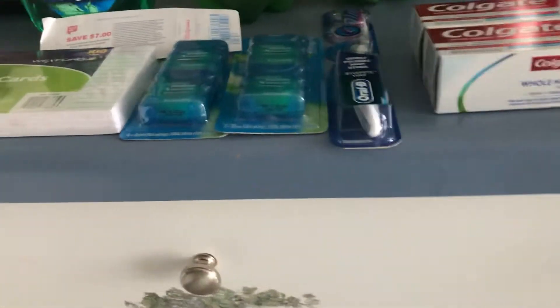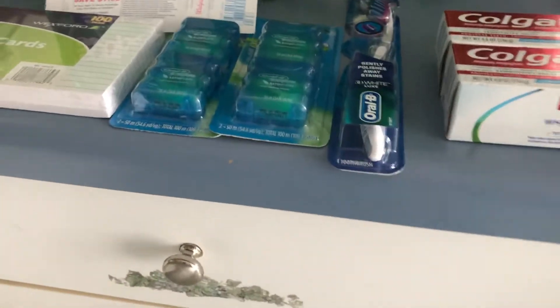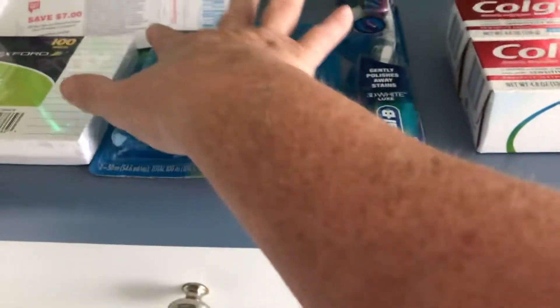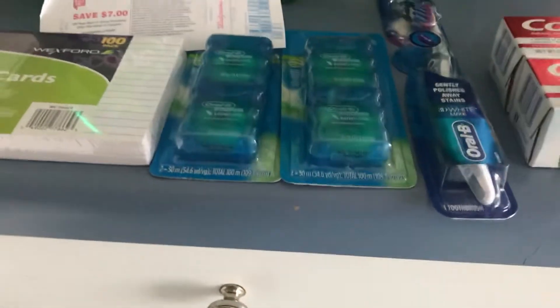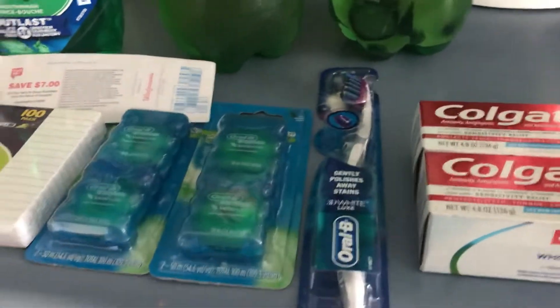Hi guys, this is my Walgreens haul! I had posted that Walgreens put up some high-value coupons — if I bought four of the Crest, OB, or Scope products, they would take off $8.